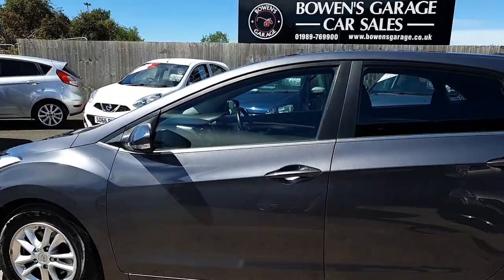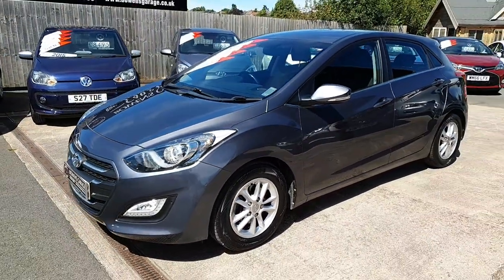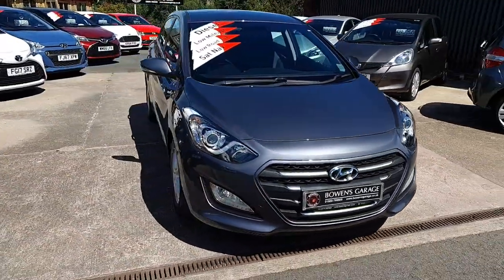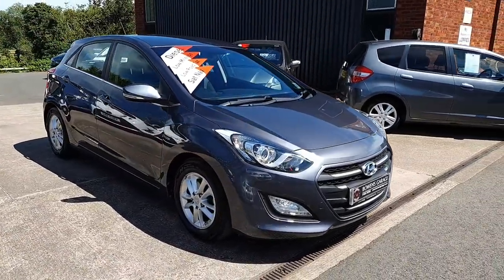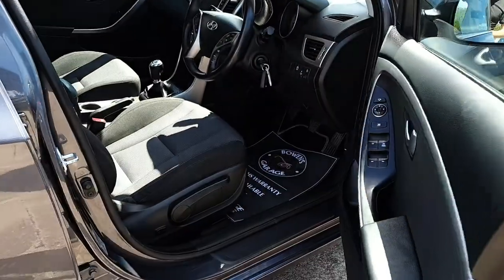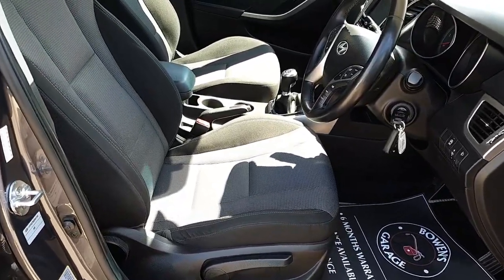It actually looks a really lovely car. It's a rare specification as well — most of them of this age were just the SE model, so this is the SE Nav, meaning it has the touchscreen sat nav and also the reversing camera. We'll have a look inside and I'll run you through it all. Sorry if it's a bit bright and shadowy — it's just actually a nice summer's day for once.